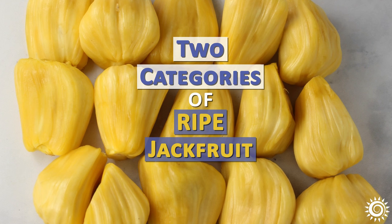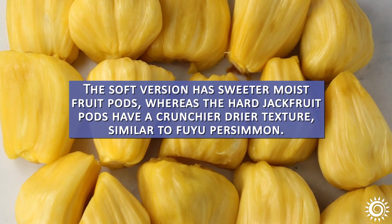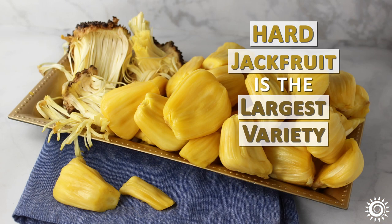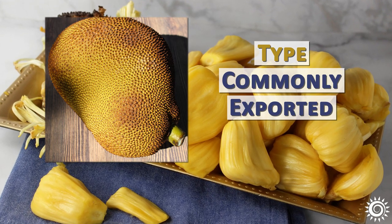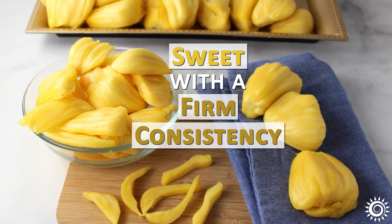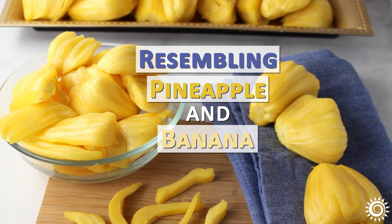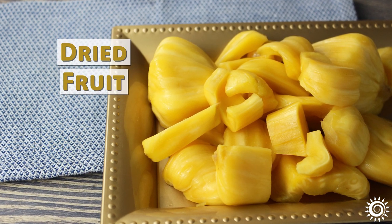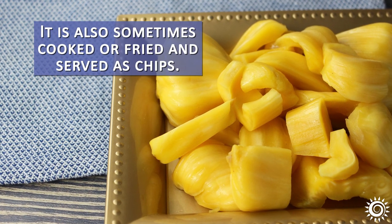There are technically two categories of ripe jackfruit: soft and hard. The soft version has sweeter, moist fruit pods, whereas the hard jackfruit pods have a crunchier, drier texture, similar to Fuyu persimmon. Hard jackfruit is the largest variety and is the type commonly exported and most familiar in the US. Ripe hard jackfruit is sweet with a uniquely firm consistency and tropical fruit flavor subtly resembling pineapple and banana with hints of durian. It can be consumed straight as a fresh fruit, dried fruit, or utilized in jams, chutneys, smoothies, and countless desserts. It is also sometimes cooked or fried and served as chips.